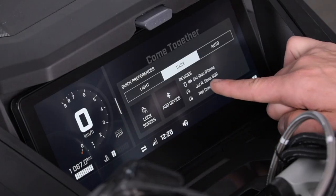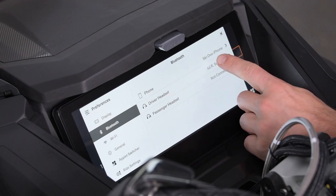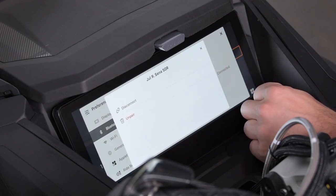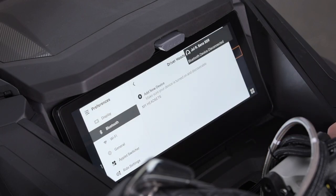If either your phone or headset is not able to pair to the display via Bluetooth, here are some actions to take. Make sure that Bluetooth is activated on your devices — phone and headset. If you already paired your headset as a driver headset and want to pair it as a passenger headset, make sure to delete your headset in the list of connected devices. The same logic applies for switching from passenger to driver.